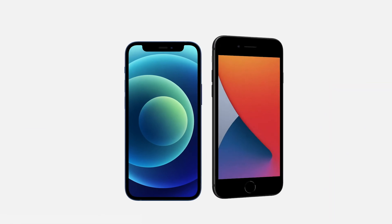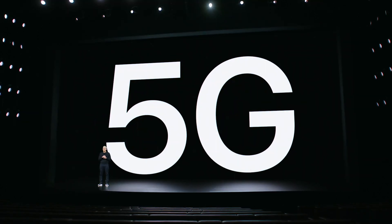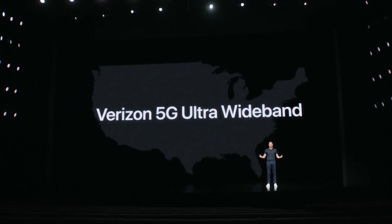The first thing you have to know is there are four new iPhones: iPhone 12, iPhone 12 mini, iPhone 12 Pro, and iPhone 12 Pro Max. It's very overwhelming. The good thing is the iPhone 12 and 12 mini are pretty much exactly the same besides two things — the screen size and the cost. The iPhone 12 starts at $799 and the 12 mini starts at $699.